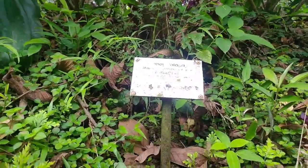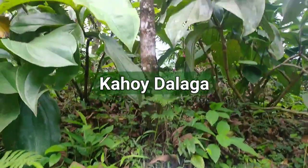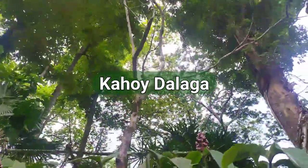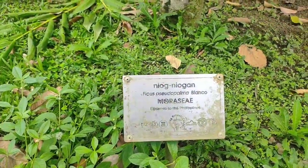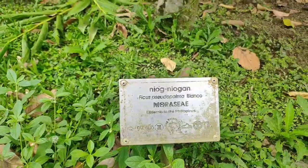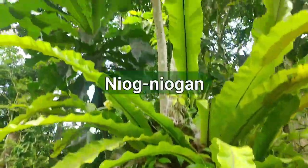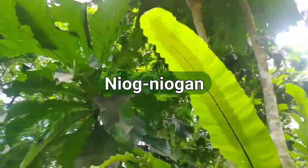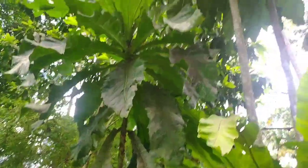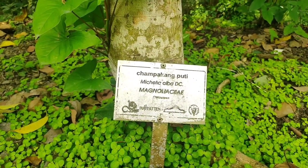This one is kahoy dalaga. Ito po ang kanyang dahon — here are its leaves.